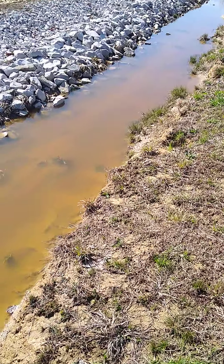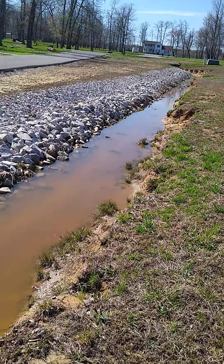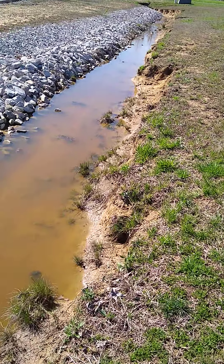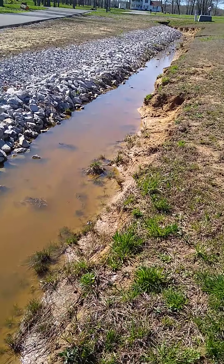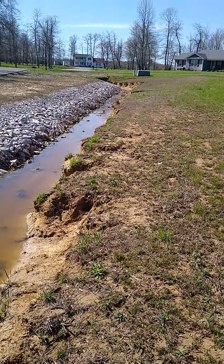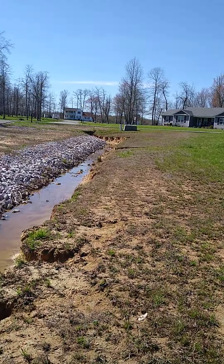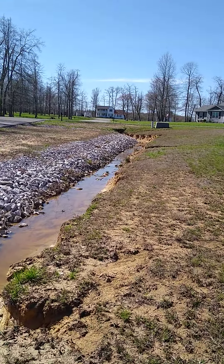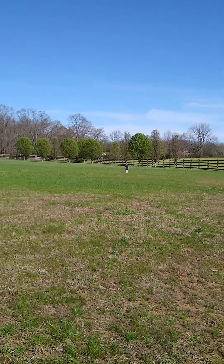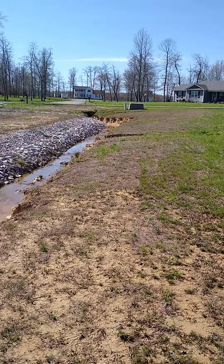Another thing is this bank right here — I don't know if you can see that — but all the neighbors' water flows all the way through here, and over time this bank is going to be eroded by natural water runoff. There are only two natural ways to prevent erosion: rocks and trees. Trees help prevent natural erosion.